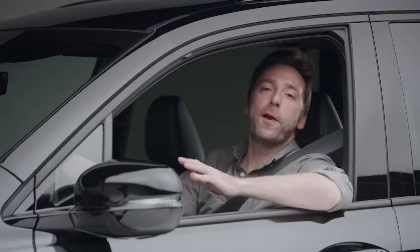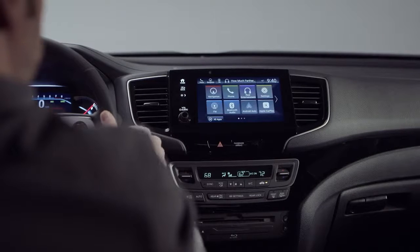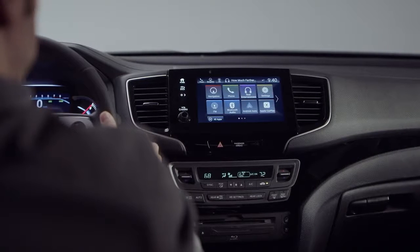Climb up front and prepare to be further dazzled. Like its pickup truck stablemate, this Pilot Black Edition features the sleek display audio system.